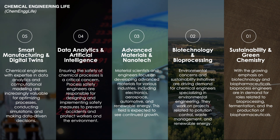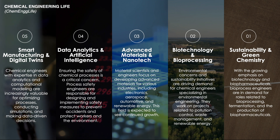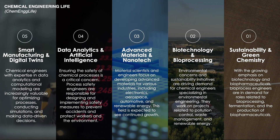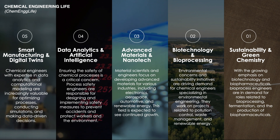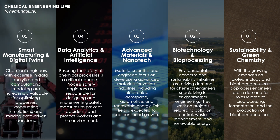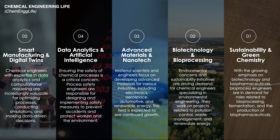By integrating the principles of green chemistry, chemical engineers can innovate cleaner, safer technologies that support economic growth while protecting the environment, ensuring a healthier future for generations to come. This trend reflects a strong shift towards responsible engineering practices that prioritize ecological balance and long-term sustainability.